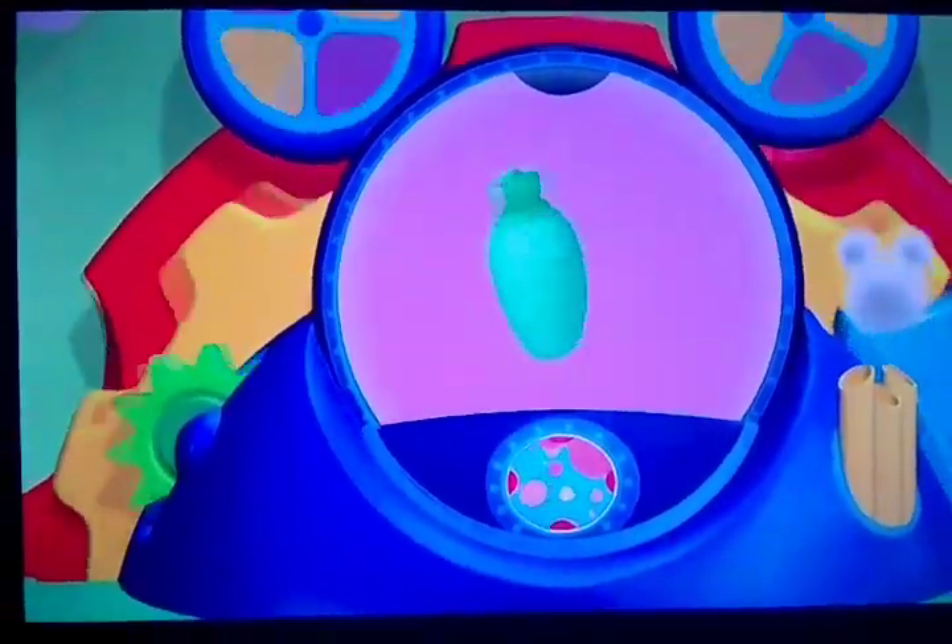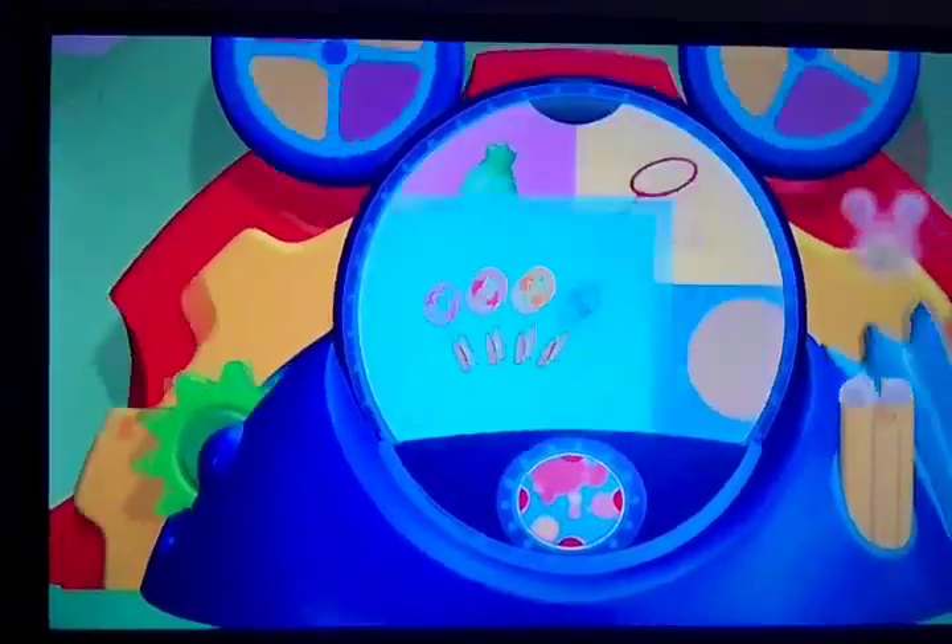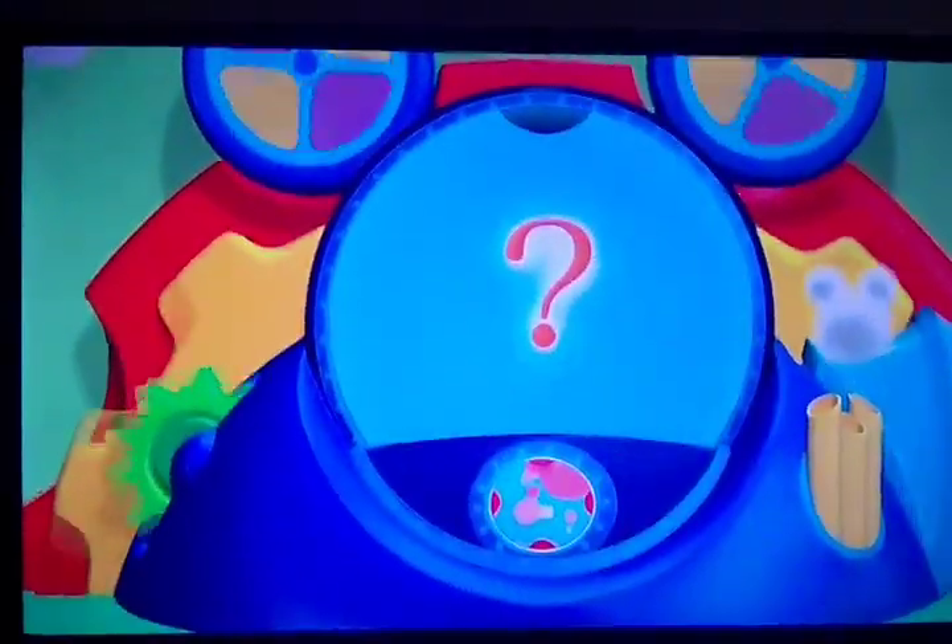Here are your Mousekeetools. A bottle of shampoo. Ooh, bubbly. A butterfly net. Four shape wrenches. Ooh, fun. And the mystery Mousekeetool.